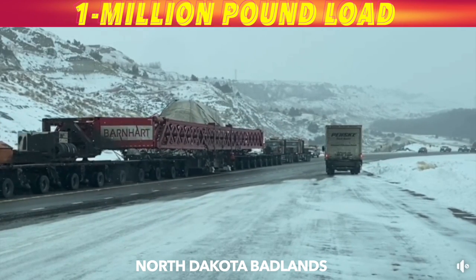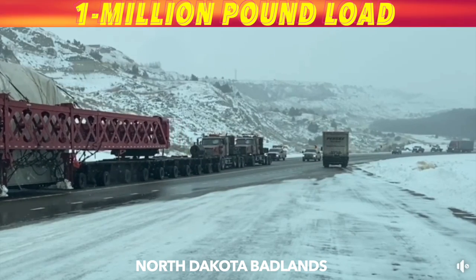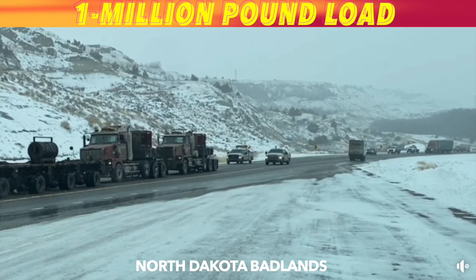This is a gas turbine being moved from a ship off Duluth through North Dakota and up to Saskatchewan, Canada. Some 38 axles on that rig to hold a million-pound load.